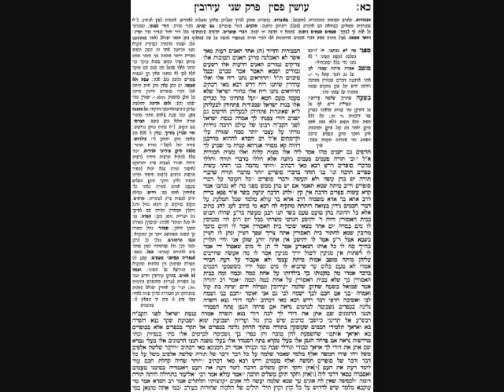The Gemara moves to the pasuk in Shir HaShirim: 'HaDuda'im nasnu rei'ach.' The Gemara says 'Duda'im' refers to young Jewish men, who are like young flowers and give off a pleasant smell because they don't get involved in forbidden relationships. The next part of the pasuk — 'V'al pesacheinu kol megadim' — is interpreted two ways: first, that Jewish women tell their husbands whenever they become nidah so as to avoid any transgression; second, that 'megadim' means they close and reserve themselves only for their husbands.